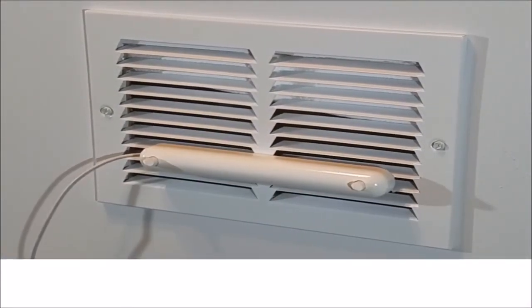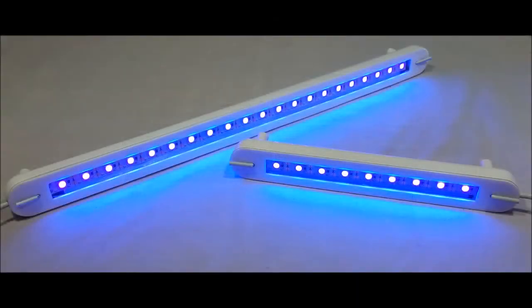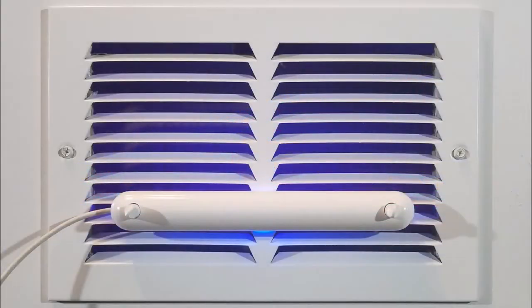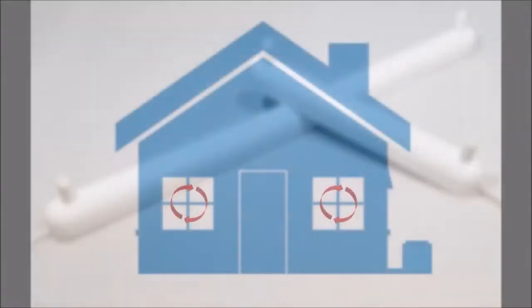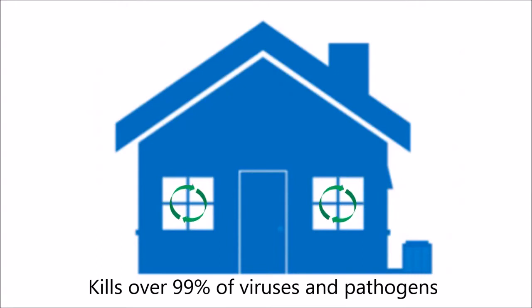Each patent-pending Virovent contains an array of high-quality UVC-emitting LED modules that, when attached to the vent, shine sanitizing light inside your home's ductwork, affecting all the air that passes through its beams. Putting a Virovent on every return vent in your home means that every time the air circulates through your ductwork, it's becoming more and more sanitized, to the point where over 99% of any airborne pathogen in your home's air would be rendered harmless.